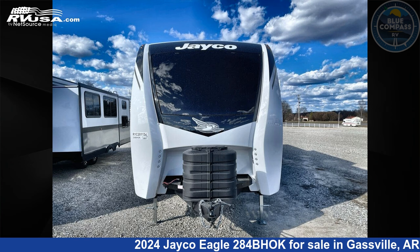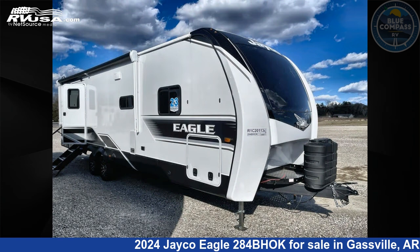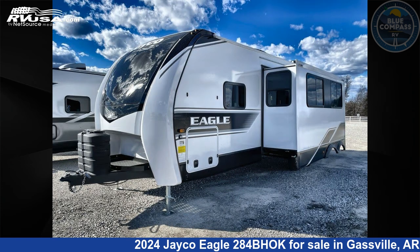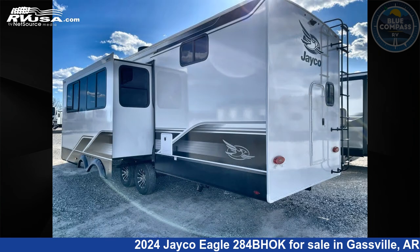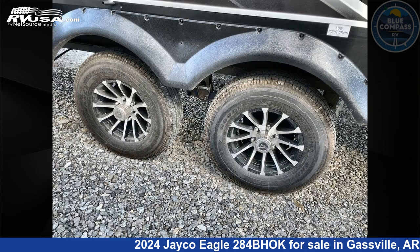This 2024 Jayco Eagle 284BHOK is a travel trailer RV. It is located in Gasville, Arkansas, 72635 and is offered for sale by Blue Compass RV Gasville. Click the link in the video description to visit RVUSA.com and see more photos as well as the current price.